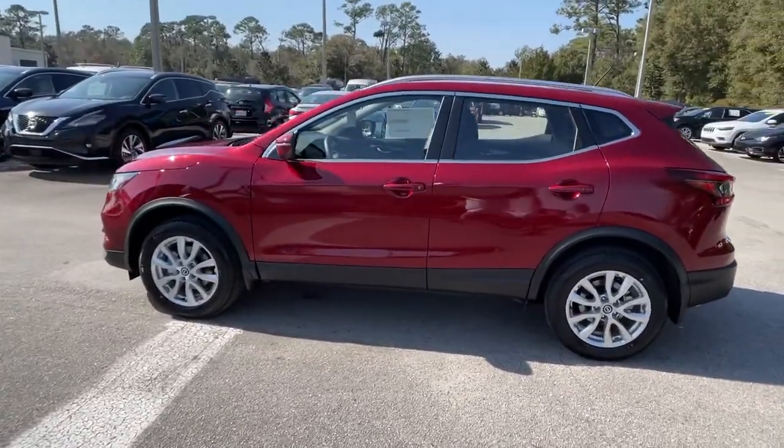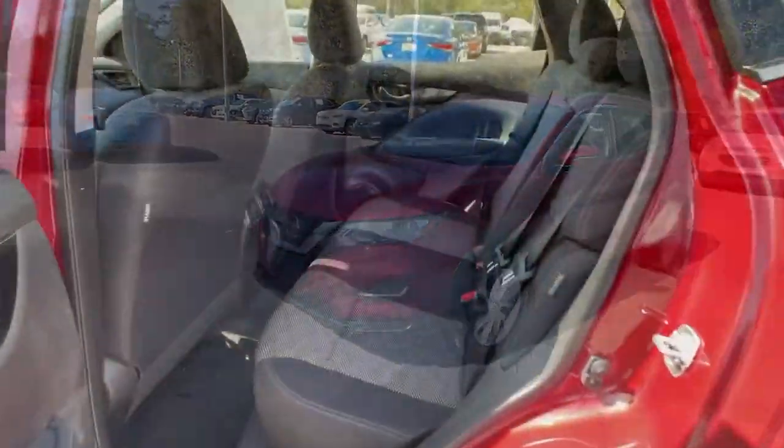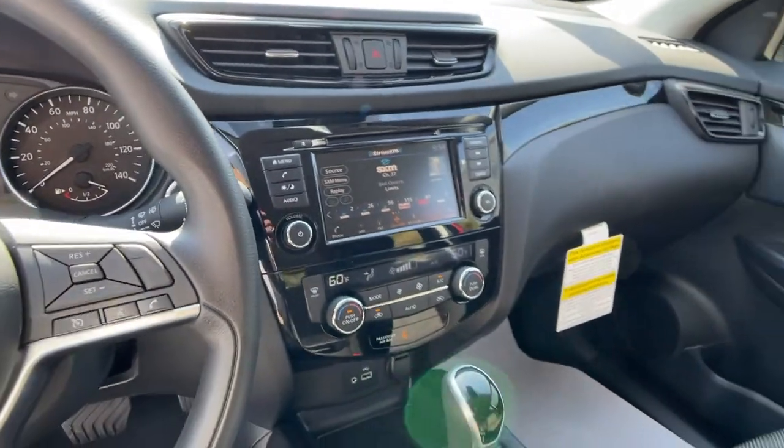The following are some of this vehicle's highlighted options: keyless entry, backup camera, lane keeping assist, keyless start, heated mirrors, satellite radio, blind-spot monitor, aluminum wheels, multi-zone AC, power drive.